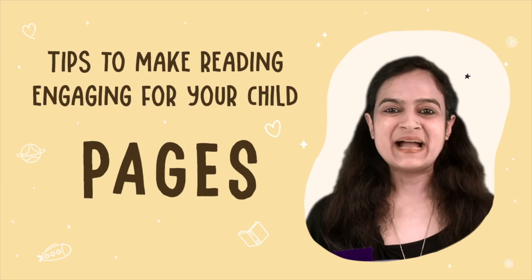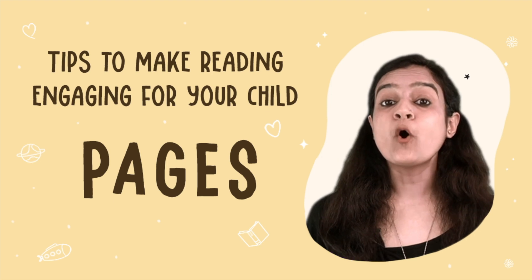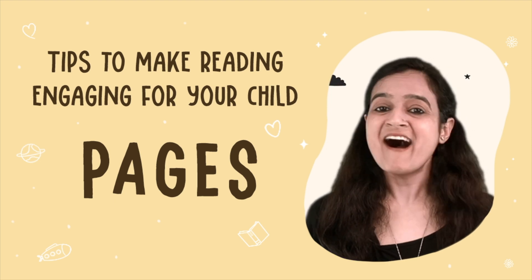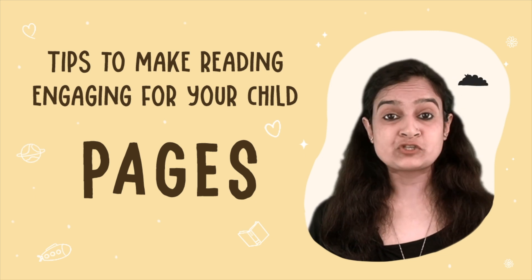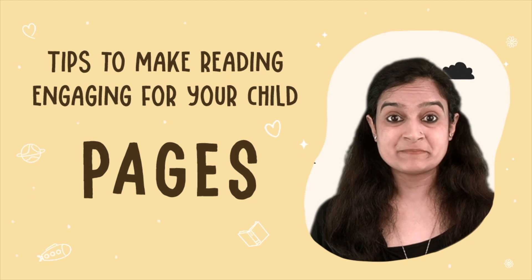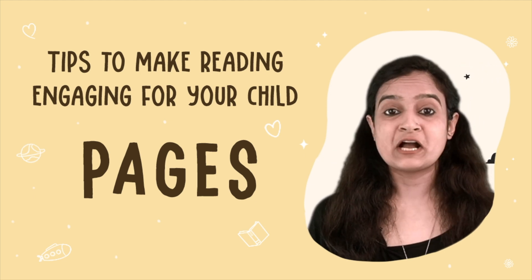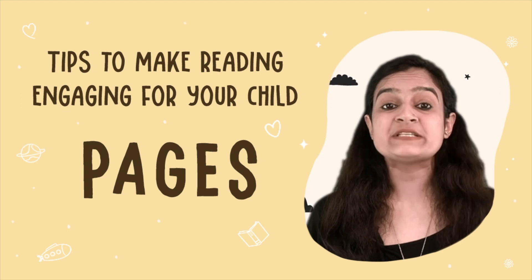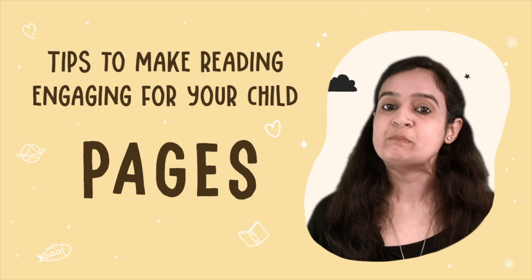Hi everyone, my name is Rohini Vij and I'm a story educator. We all know that books are amazing. But did you know that reading to young children can significantly enhance their brain development? Research has shown that reading to young children has a profound impact on their cognitive development and overall brain function.